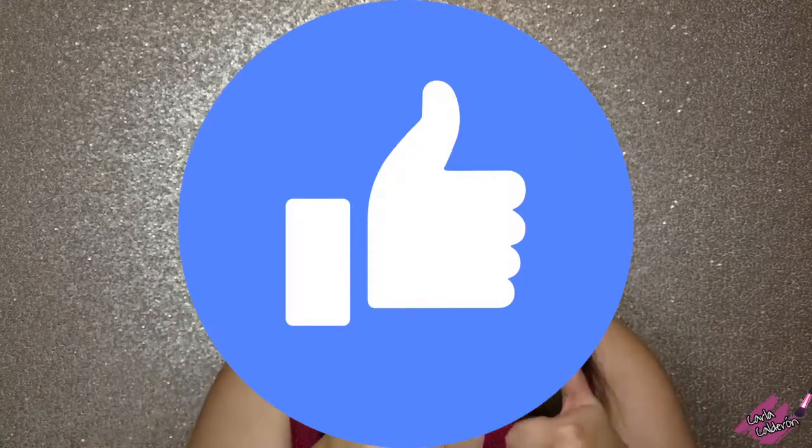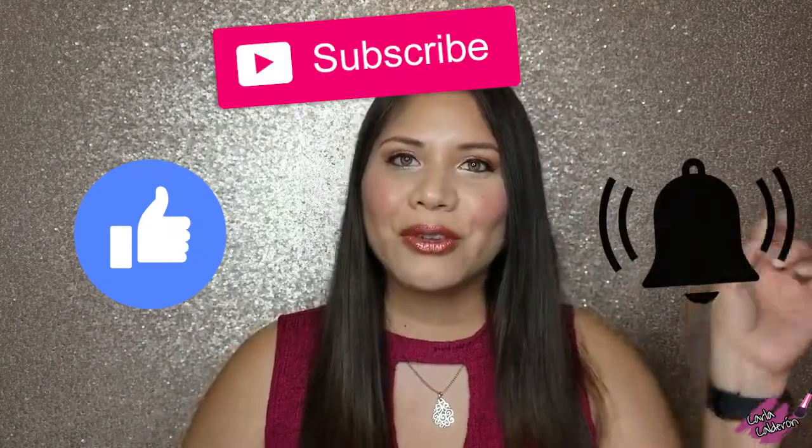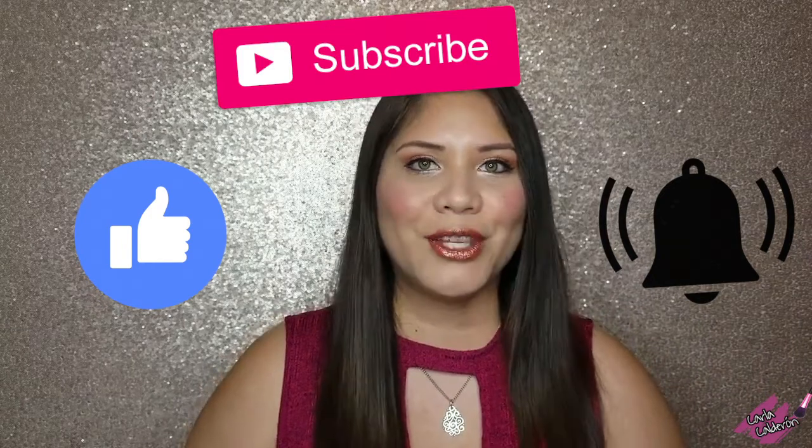If you want to learn more about the night routine, follow my next video. Share this video with your friends, don't forget to like, subscribe, and turn on the bell so you get notifications as soon as I upload a new video. Thank you for watching and I'll see you next time!